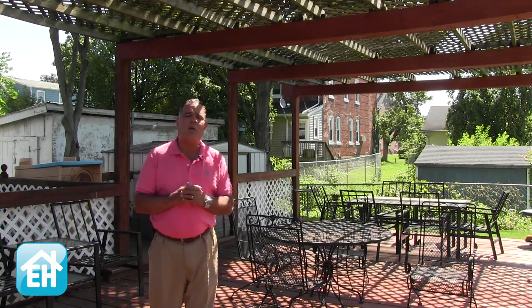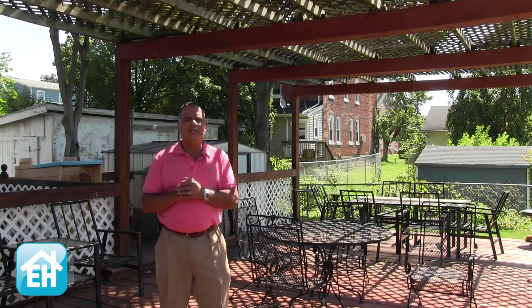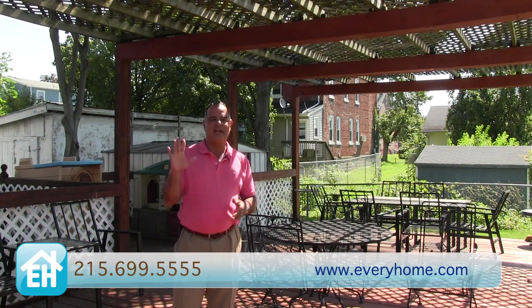We want to thank you for joining us today at 123 Harrison Avenue. Again, it's Morrisville and the zip is 19067. If you have any questions about any properties in Morrisville, give us a call at 215-699-5555. Thanks again. Bye.